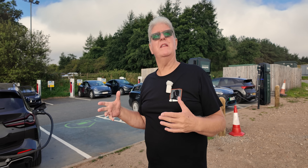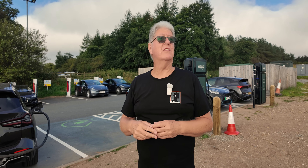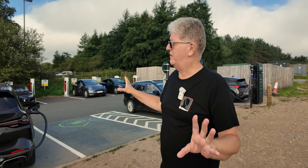Cars already come here because it's a fantastic location — we're right on the edge of the Lake District.